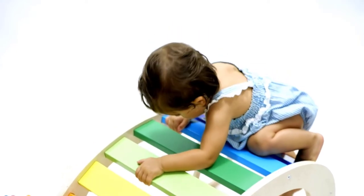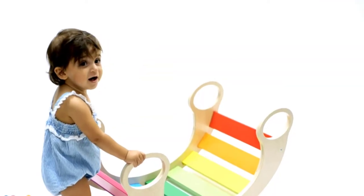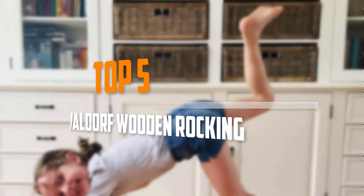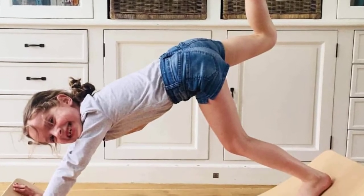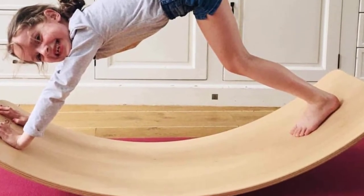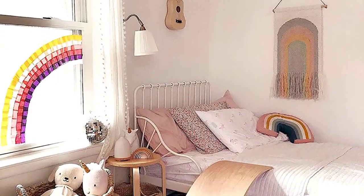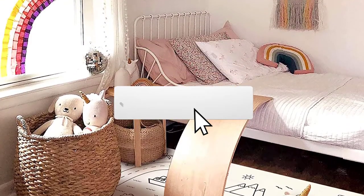Are you looking for the best Waldorf wooden rocking in your budget? In today's video we break down the top 5 best Waldorf wooden rocking. I made this list based on their price, quality, durability and more. To find out more information about this product, you can check out the description below and also make sure you subscribe for more reviews.